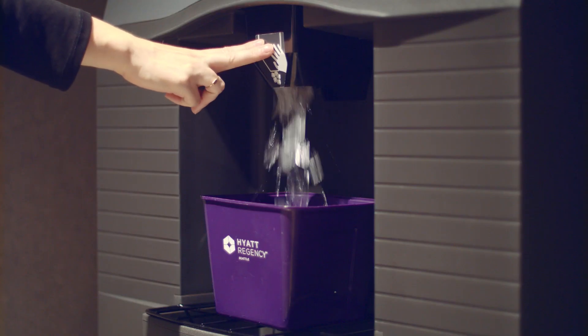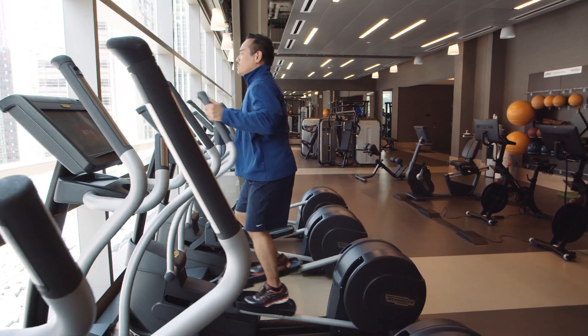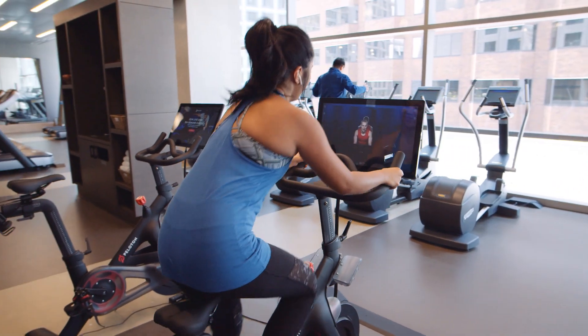Ice machines and our 24-hour fitness center are located on the 8th floor. With an abundance of natural light, the space features Peloton bikes and TechnoGym state-of-the-art equipment.